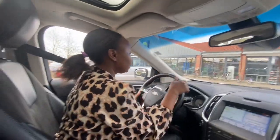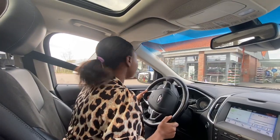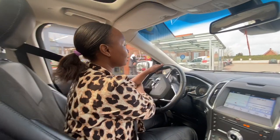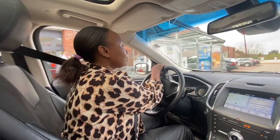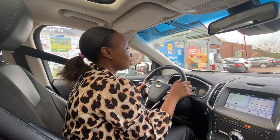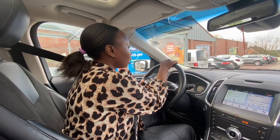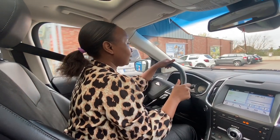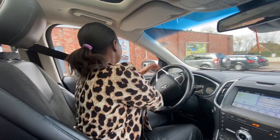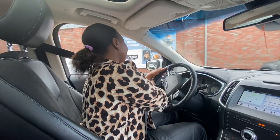So guys, we are going to Lidl — yes, it's a discount supermarket. As you know, the economy is very bad at the moment and things are very, very expensive. Let's go and look at what we are going to find. I hope we find everything because we are also planning to cook chapatis and stuff.